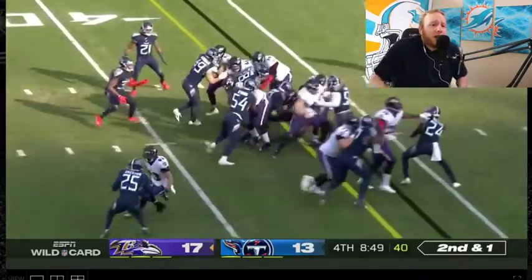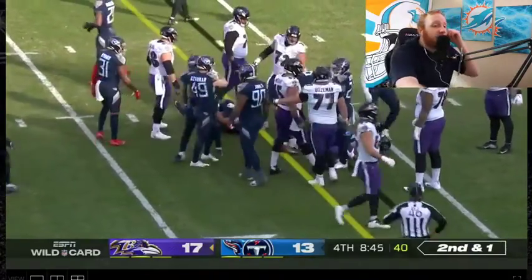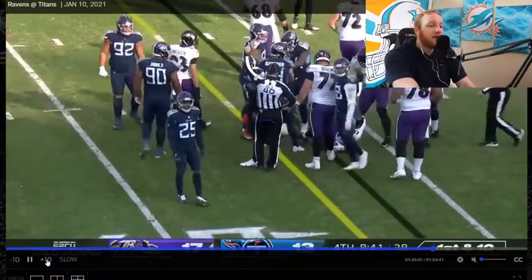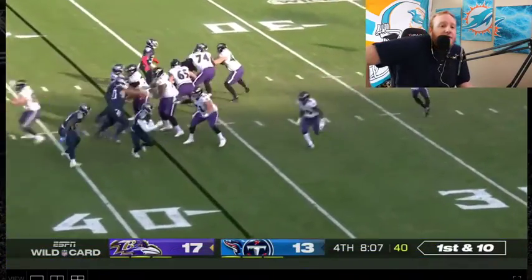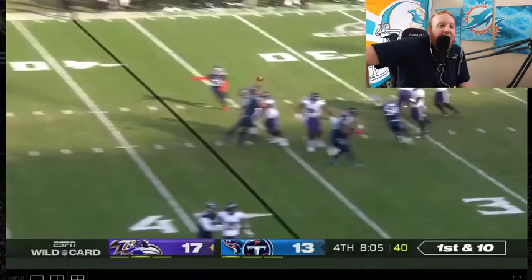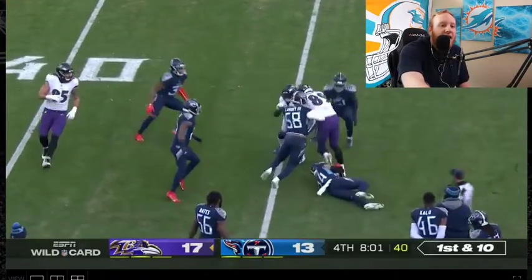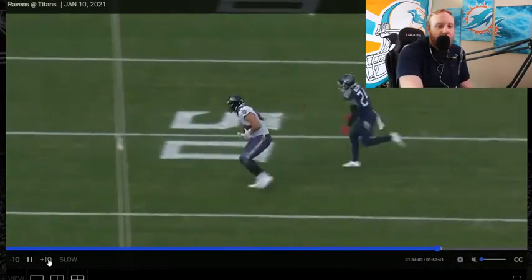Second and one — picks up the first. J.K. Dobbins on the run, picking up the first. Love to see it. New set of downs, Lamar Jackson back to pass — wide open. Mark Andrews picking up seven yards after the catch too. Big old tight end. Strong. Too good.